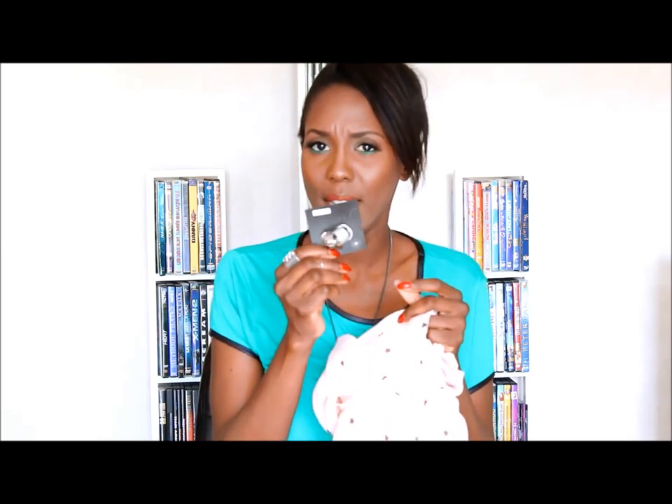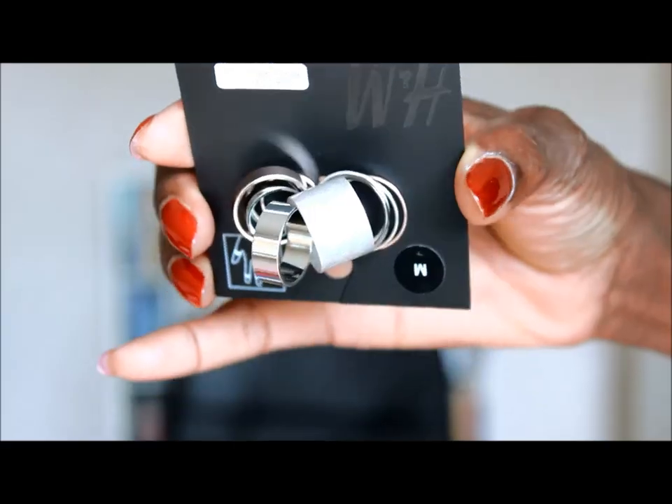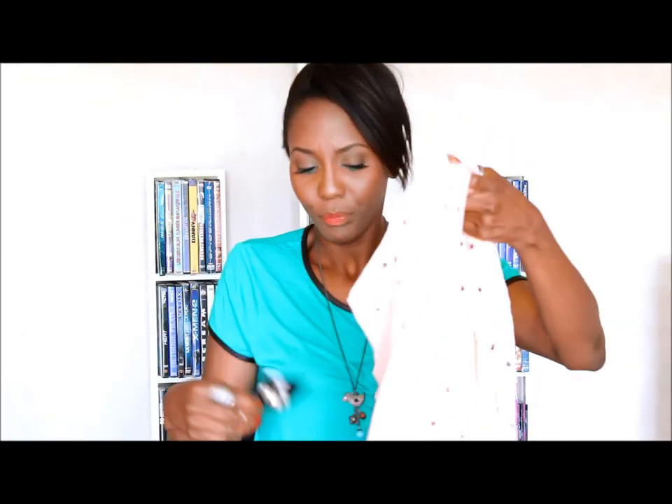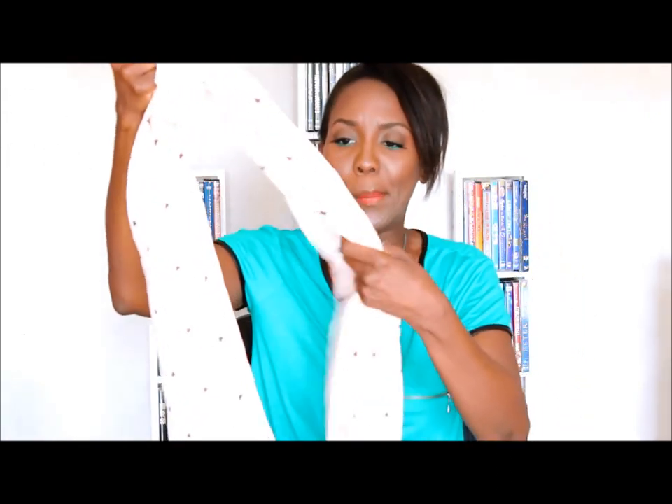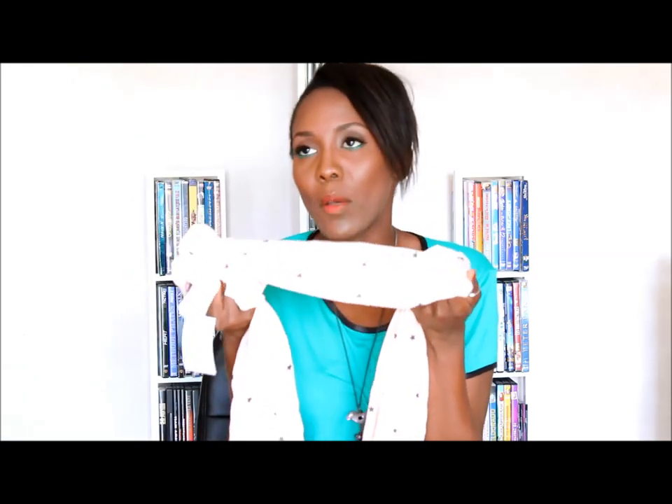Last but not least from H&M, I got a set of silver rings and a tube scarf. It was 3 euros also. It has small stars on it and I like it for fall. It's a tube scarf — I really, really like that kind of item. And it's pink, even if you can't see it right now.